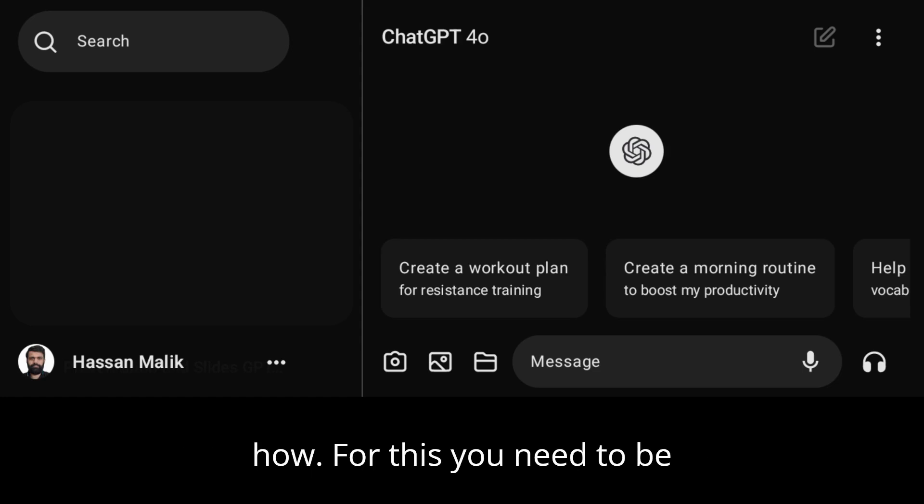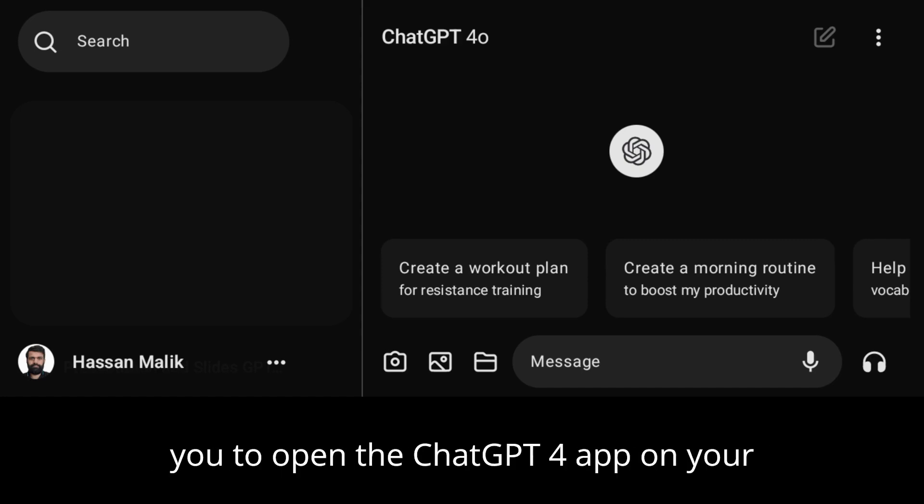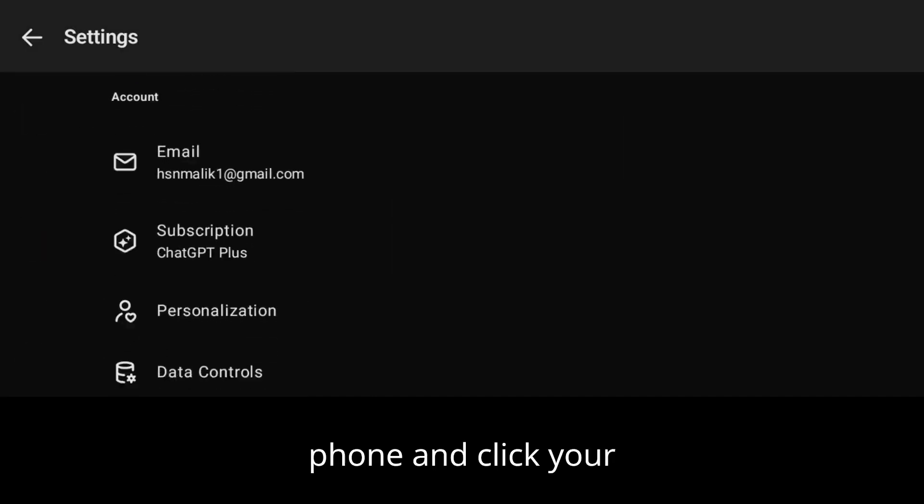Let me show you how. For this, you need to be a ChatGPT Plus subscriber. Once you become the subscriber, open the ChatGPT app on your phone and click your username.